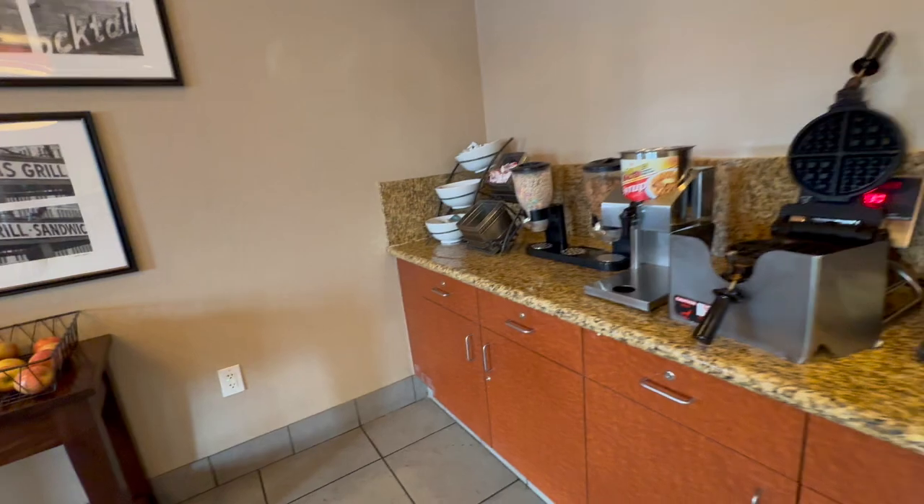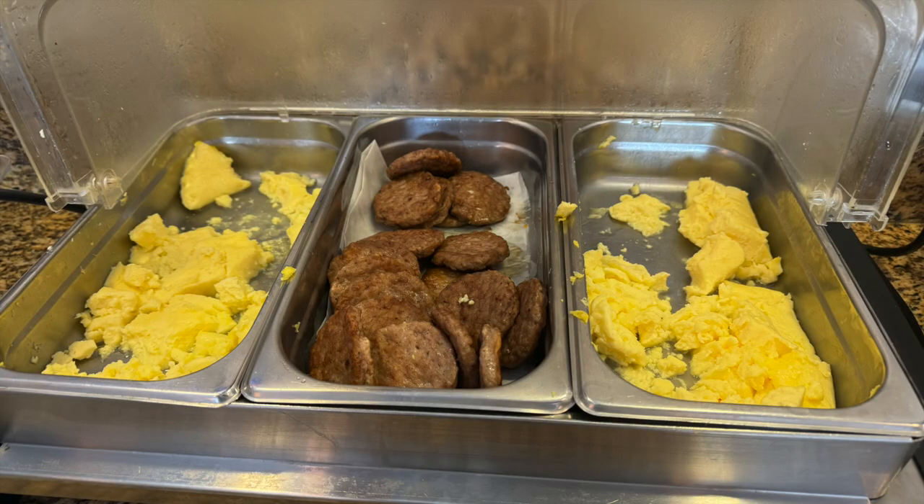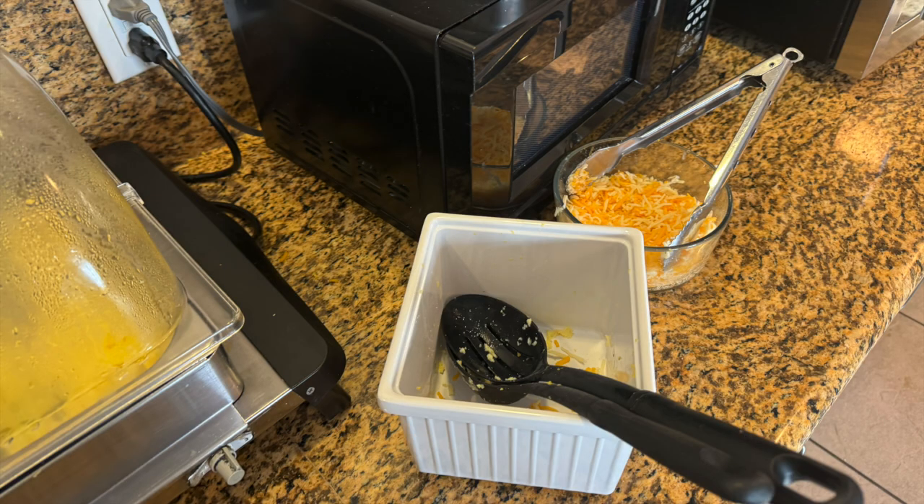Breakfast: you've got some apples, a pair of waffle stations, bread — white bread and plain bagels — sausages and eggs. The utensils were kind of shared, so if you have an egg allergy, I wouldn't eat those sausages. But this sort of place isn't really set up for allergens — any buffet, if you've got allergies, is kind of tricky.